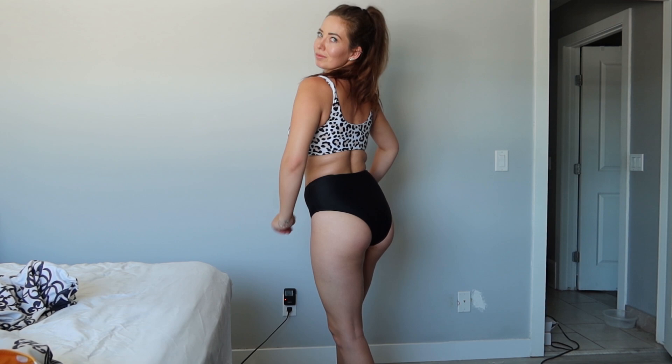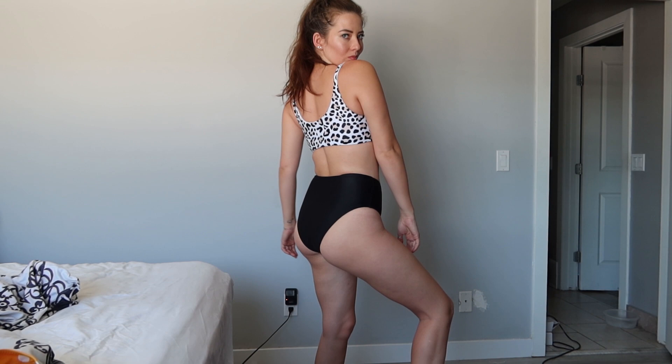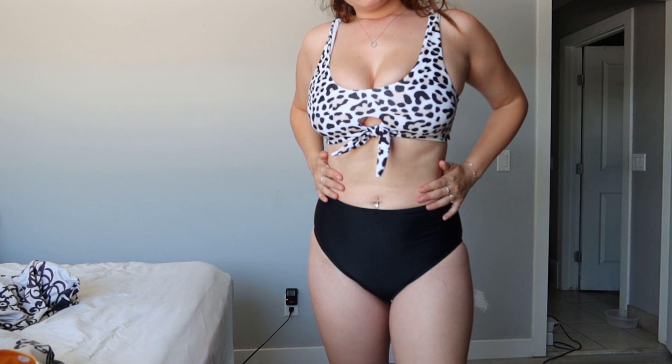First things first, smash that like and subscribe to my channel — let's get right into it. I have no idea what these are; I ordered them a while ago and we are only just getting into them. First up, here we have a little covered cheetah print bathing suit. It's really cute because it doesn't give you much cleavage, so this is one you could definitely wear with family.